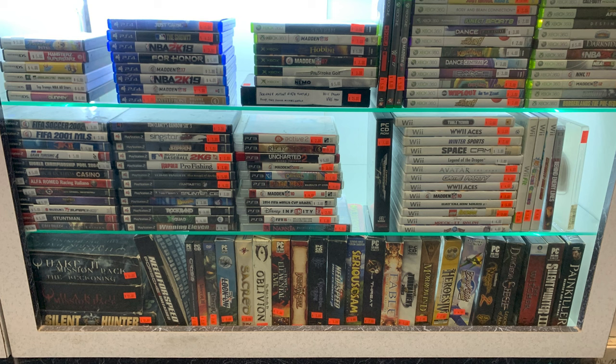Video games — we sell quite a bit in here, anywhere from original NES games all the way up to PS4. I've sold a PS5 controller in here. We've got PC games too — just got a whole load of them in. I knew those would be slower sellers, but people come in, look around, and buy. We have a lot of repeat buyers, and that's key for this whole business.